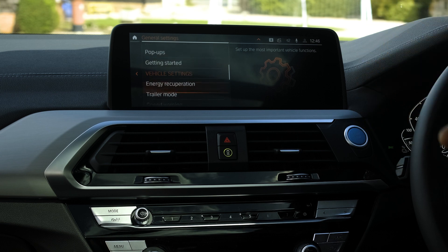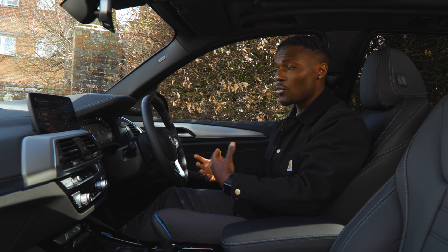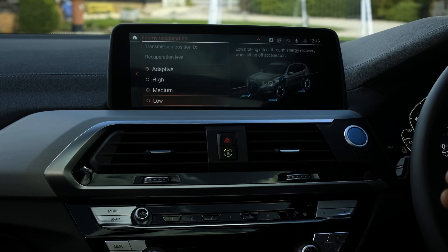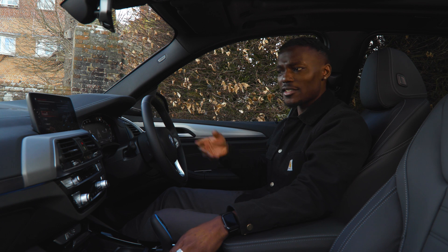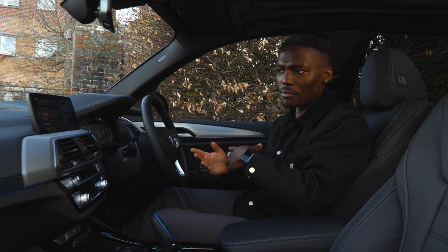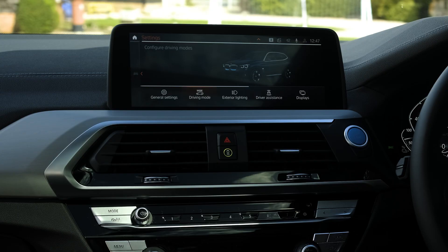Scrolling further down we have vehicle settings including energy recuperation. Every time you take your foot off the gas, the car can recuperate energy that would otherwise be wasted. You can set it to low, medium, or high, or use the adaptive setting which uses artificial intelligence — it adapts to the way you drive so you don't have to think about which level to choose.